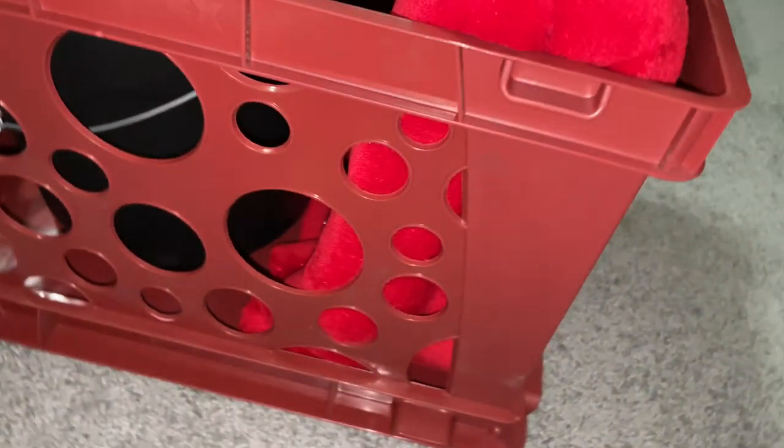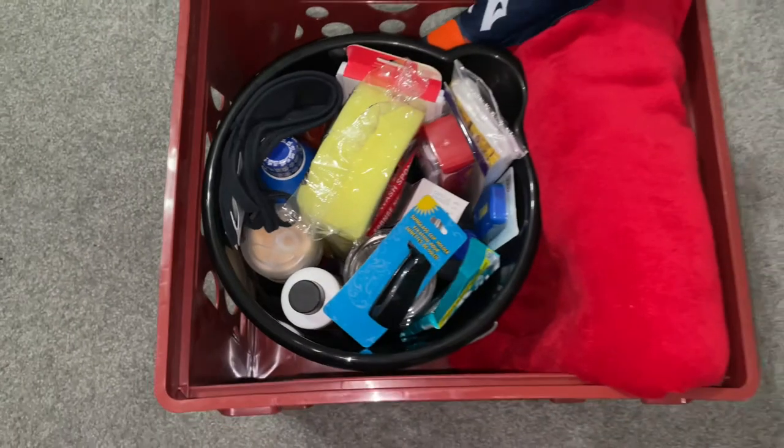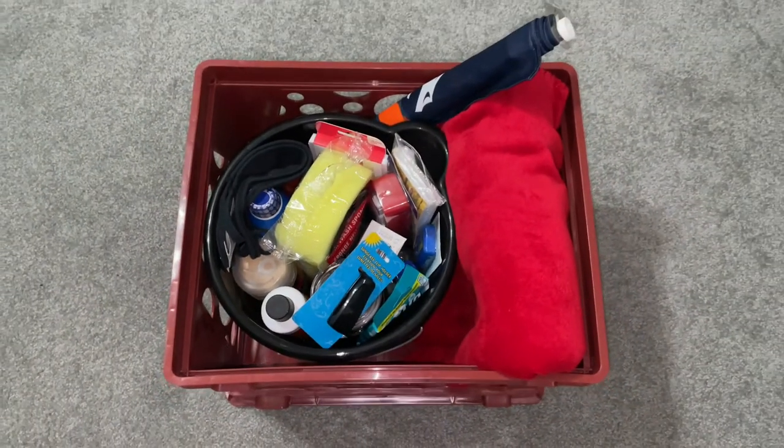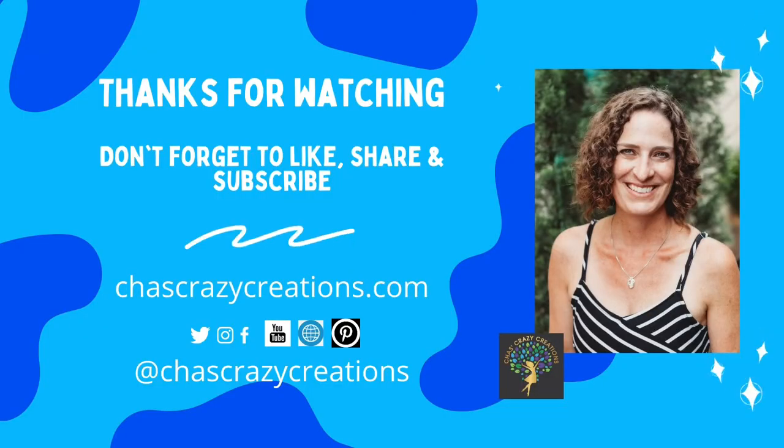I hope this inspires you to check out Dollar Tree. I'd love it if you subscribe to my YouTube channel and my blog at chesscrazycreations.com. Thanks for watching, and I'll see you in my next video — don't forget to like, share, and subscribe.